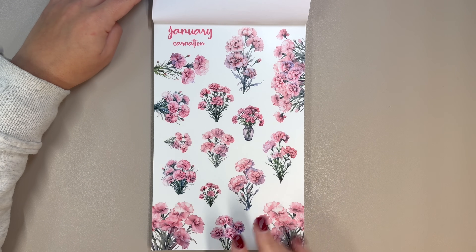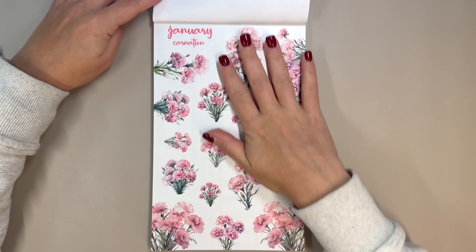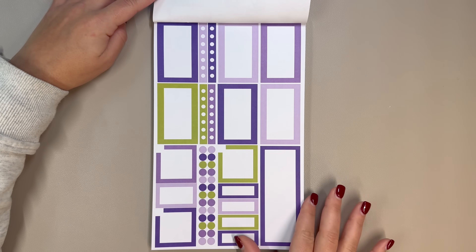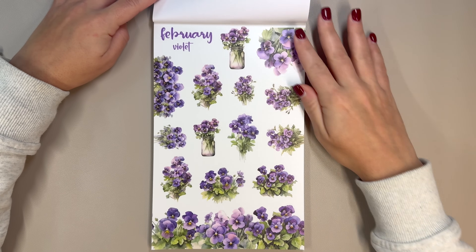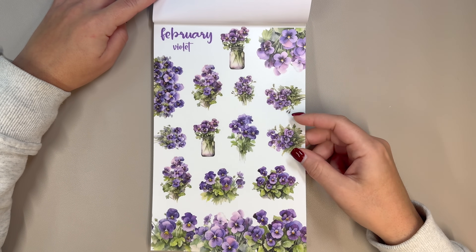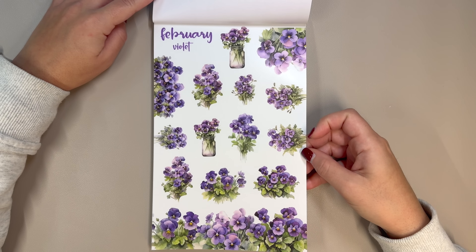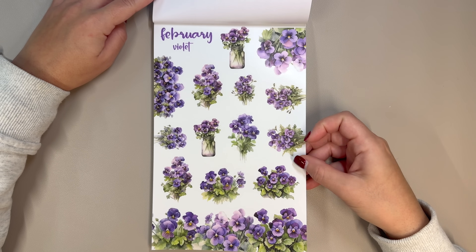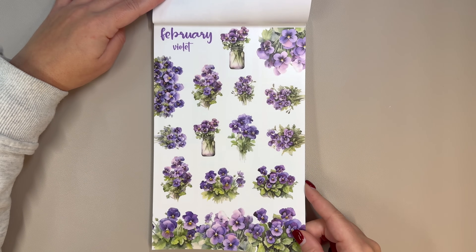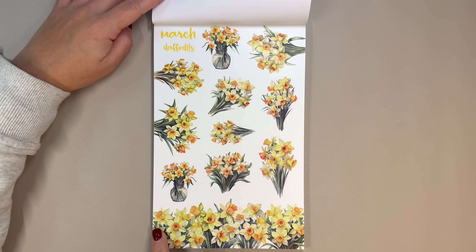From what I researched, there are actually two flowers for each birth month, but it looks like we have one in here, which is probably the more common one. Then we have February, and that is the violet. I don't think I have anyone in my life with a February birthday, so I might use these any other season because I love violets — they are so pretty. Then we have March, and these are daffodils.